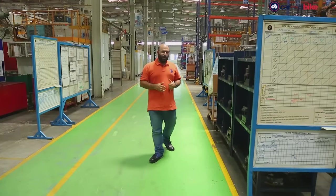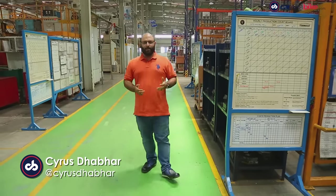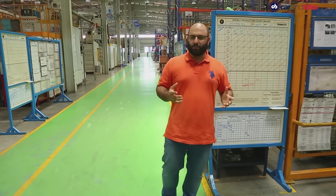While us enthusiasts love a loud exhaust, most of the Indian car buying public actually want a quiet car with a quiet exhaust and a quiet engine, and that is when a muffler comes into play.